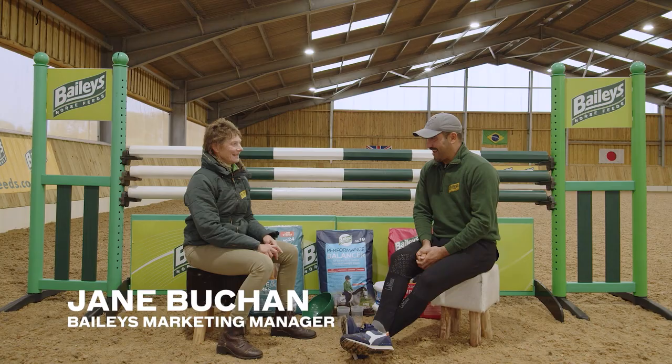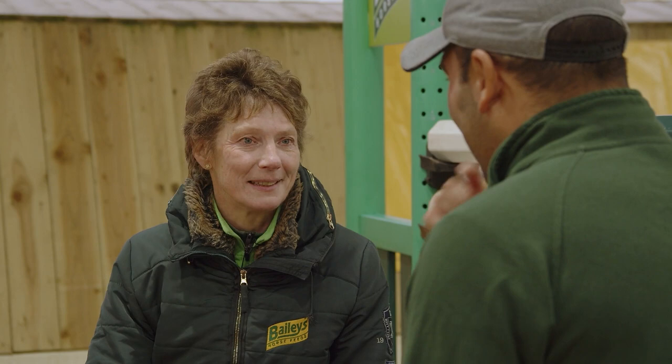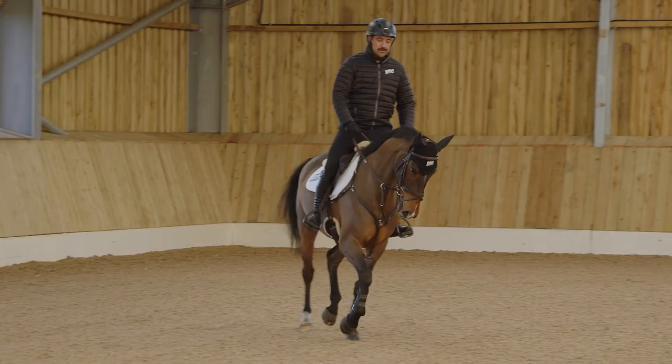It's great to be here, and now that it's started to rain it's quite a nice chance to have a little break and chat. I'm a Baileys representative, my horses are on Baileys and I think they look fantastic. I was going to discuss with Jane about what my horses are fed and what diets are maybe suitable for different types of horses.